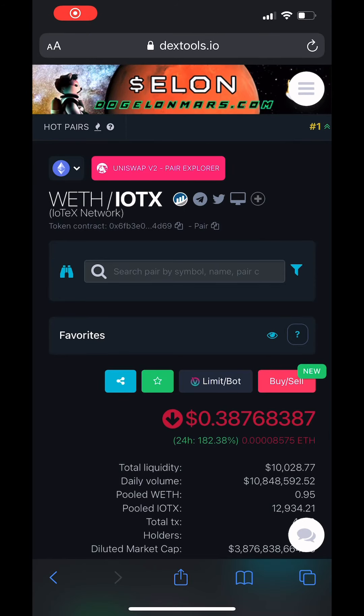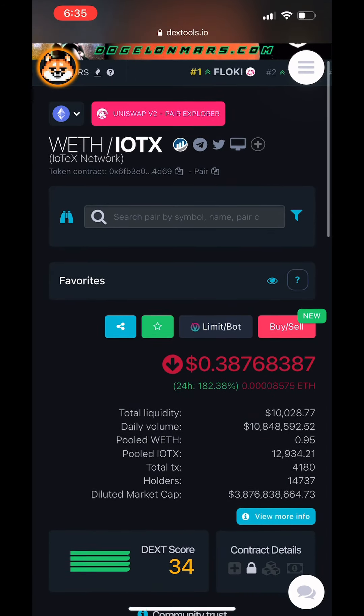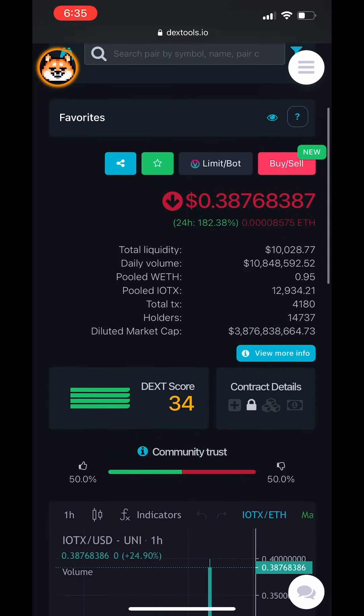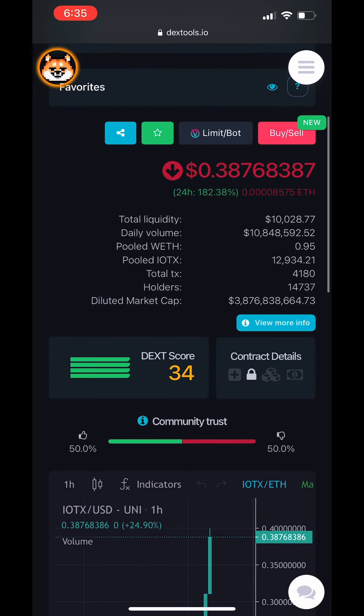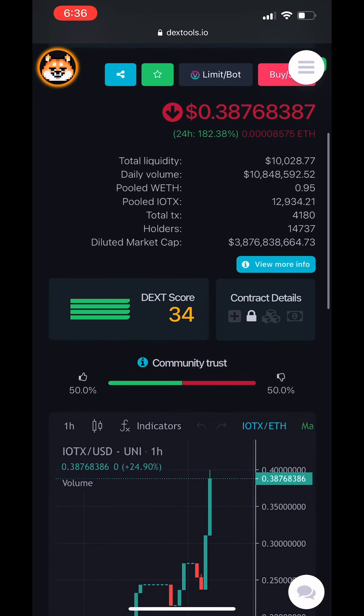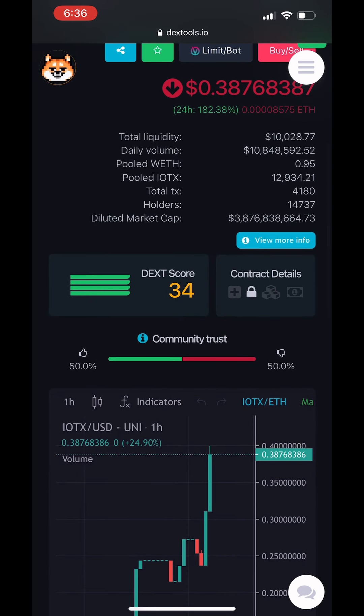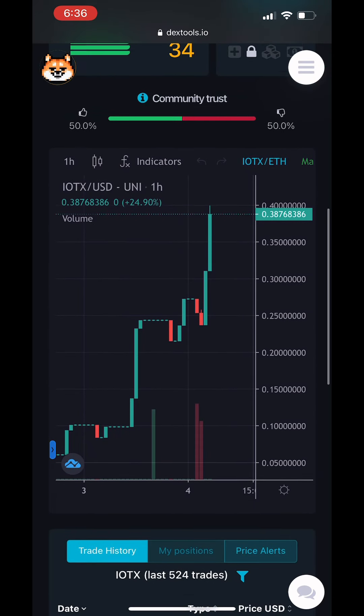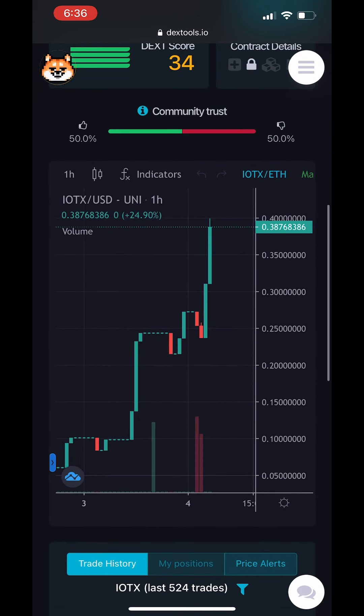Good morning, YouTube. IOTX is going absolutely insane on the day at 38 cents right now, up 182% — and it's up even more on some other platforms. It says about 14,000 holders, which could be more because Dextools lags a little behind. We're seeing a huge spike. 14,000 holders seems way too small for something like this, and with the kind of news and attention this is going to get, it's definitely going to spike.